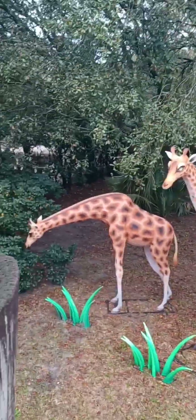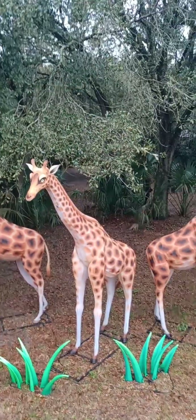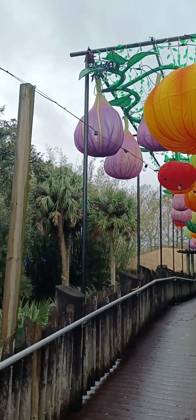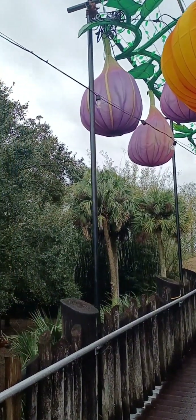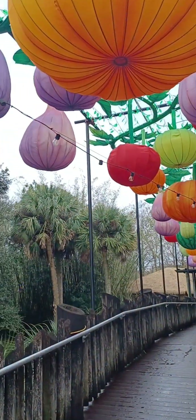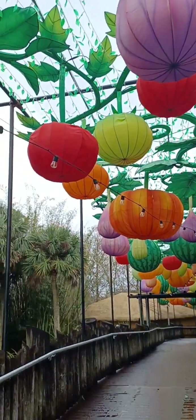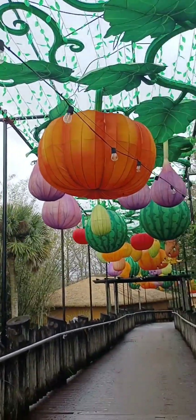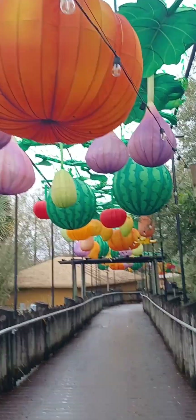First time I've seen this kind of stuff here. And all these balloons — oh wait a minute, that looks like figs, a squash, or maybe a pumpkin. Tomatoes, green tomatoes, watermelon. These things all light up at night.